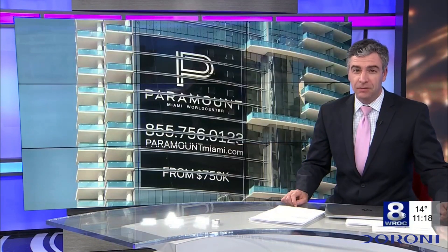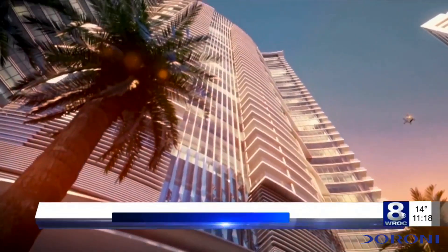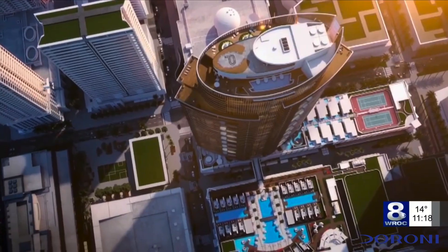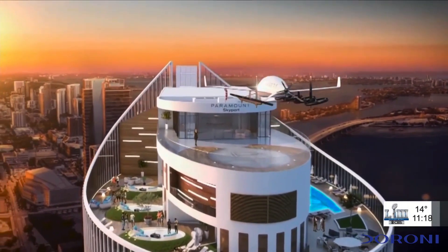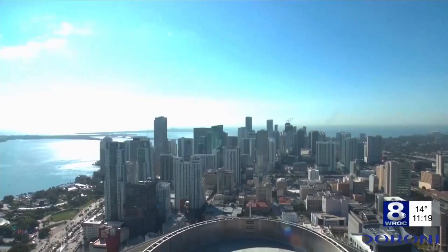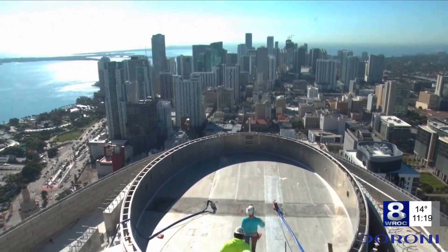Construction of America's first Jetson-style flying carport is nearing completion in Miami. The Skyport is being built atop the 60th floor of the Paramount Tower in the Miami World Center, the world's most expensive residential tower. Residents will be able to fly from building to building via hovering quadcopters, which are more energy-efficient and quieter than helicopters. The futuristic new tower is set to be completed in spring of this year.